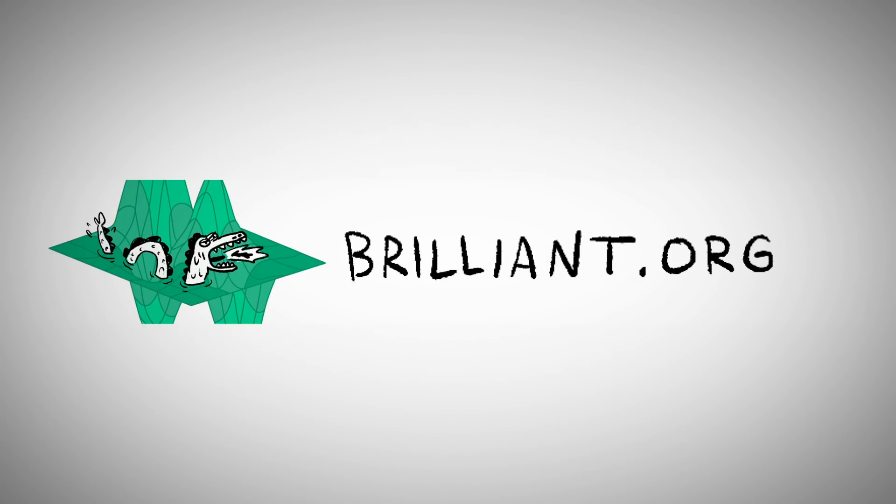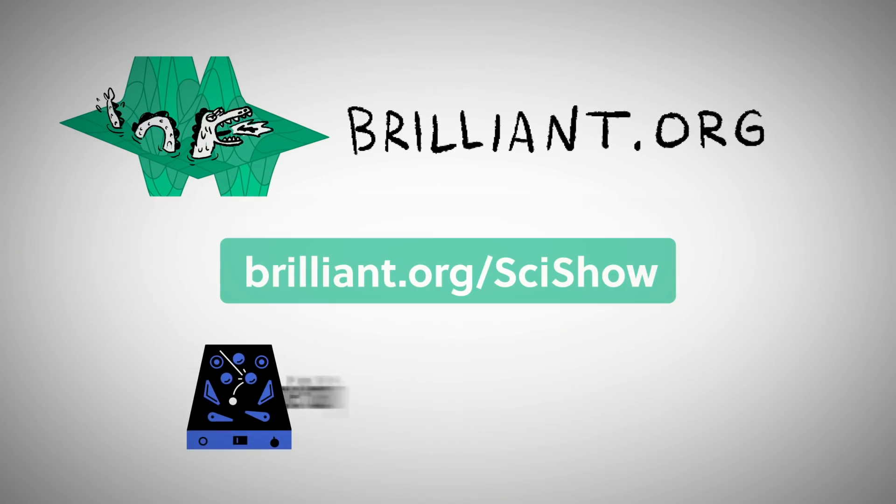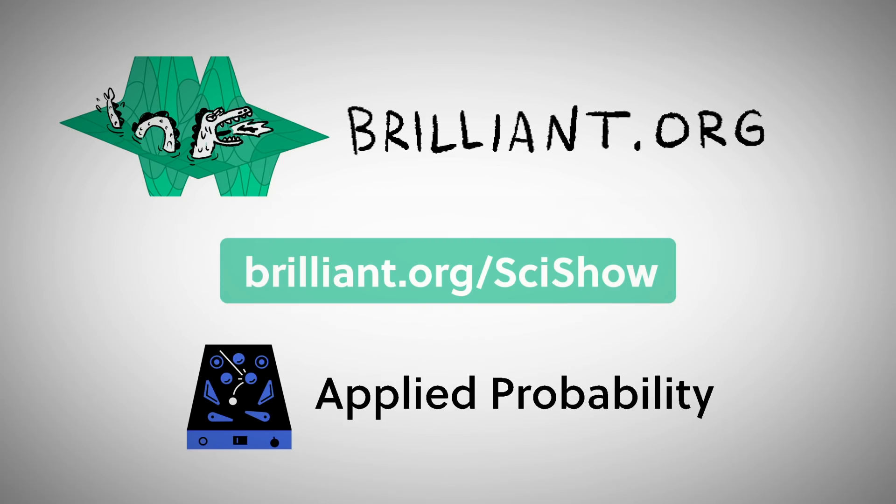Thanks to Brilliant for supporting this episode of SciShow. Go to Brilliant.org/SciShow to learn about their course, Applied Probability.